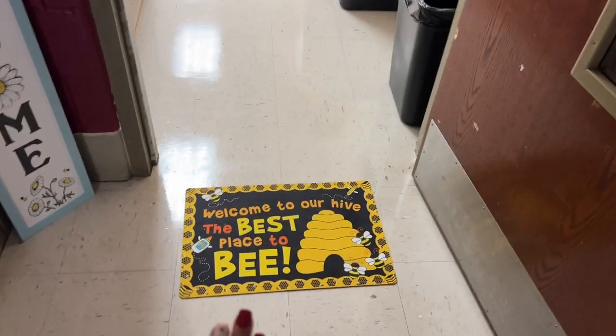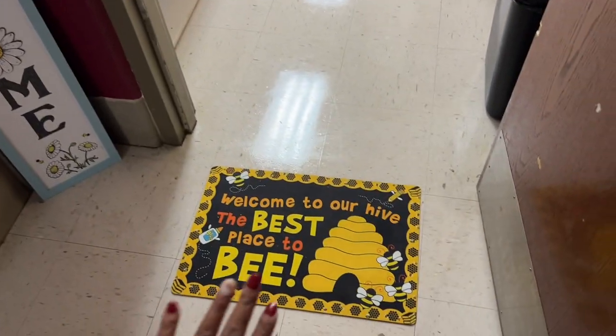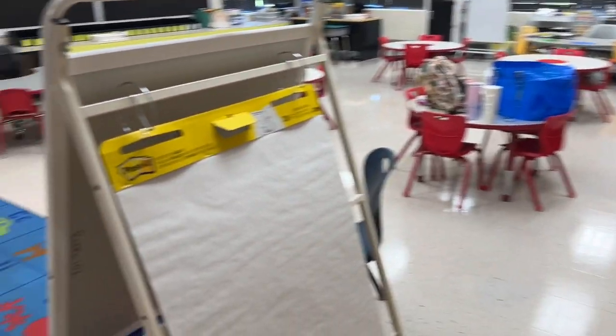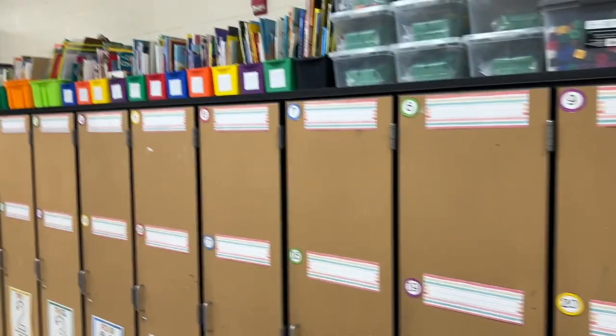Look at my cute little rug and my welcome sign. Thank you to my friends that purchased things for me — I do have that up now. Sorry I didn't do an unboxing, I didn't get to it, but I have all my cubbies or lockers cleaned off. Everything up there pretty much stayed the same.